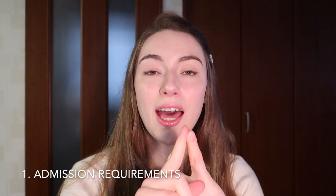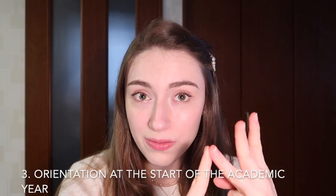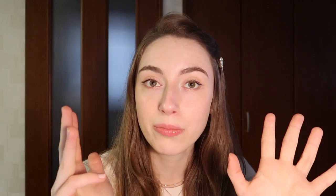Today's video will consist of a multitude of topics. First I'm going to talk about the admission requirements. After that, I'll talk about the admissions procedure. Third is orientation. Number four is classes and class content. Number five is the study facilities that KU Leuven has. Number six is the Leuven city amenities and access to other big cities in Belgium and around Belgium. After that, I'll talk about the cost of living and how you can find a part-time or student job. And last but not least, I'll talk about the power of a diploma from KU Leuven and job opportunities.